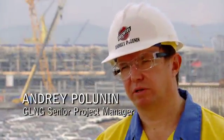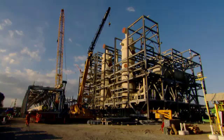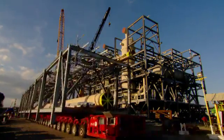This week is a very important milestone for us. We are loading our first voyage with four modules. The Curtis Island team is very keen to receive these modules.